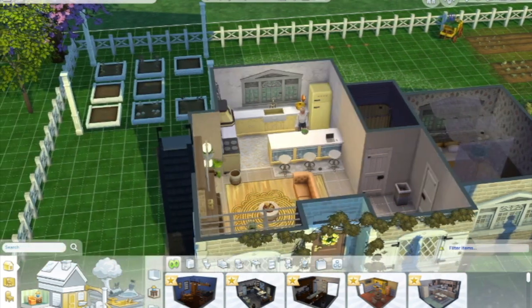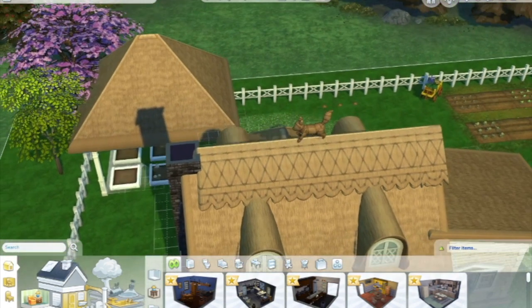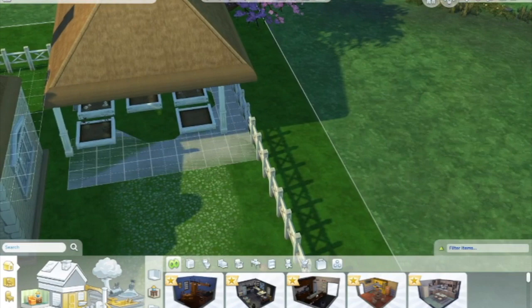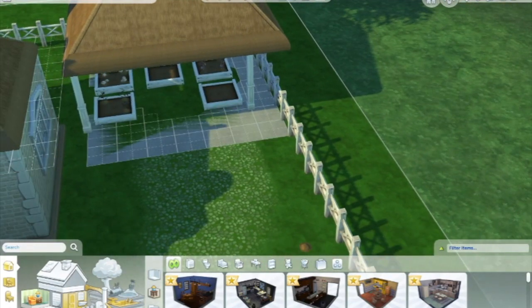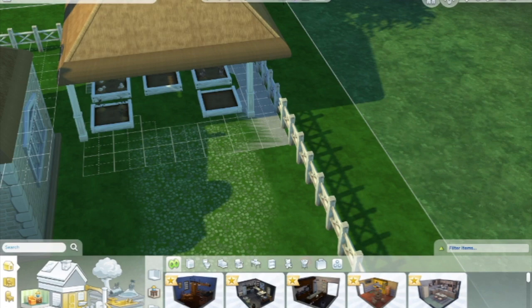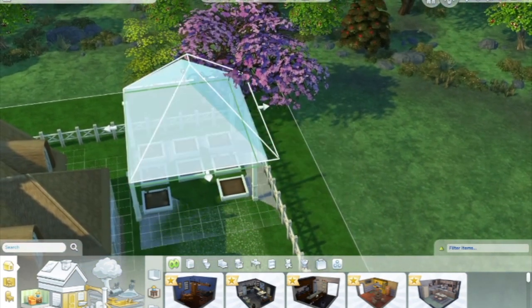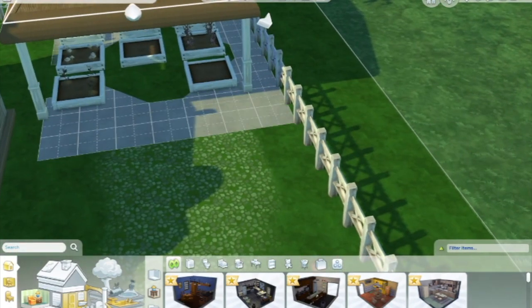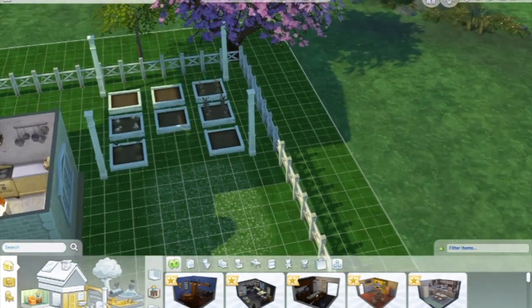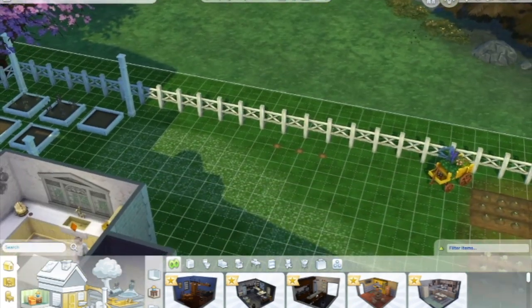I did fix the greenhouse from last episode. We were playing with the proportions and I noticed it had started touching the house and coming out the back gate, so we've fixed it up so that it makes a little bit more sense out here. The flowers, vegetables, and things are covered so they will grow all year round.